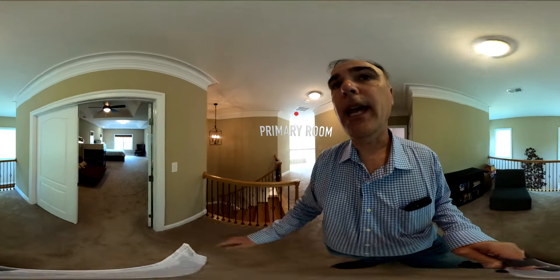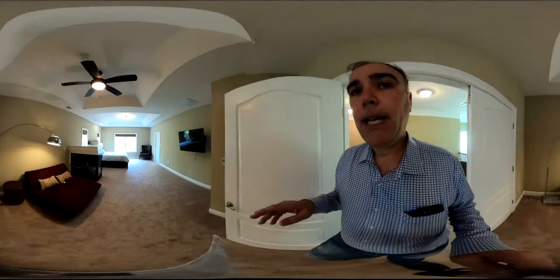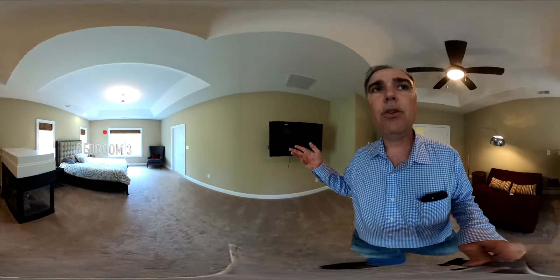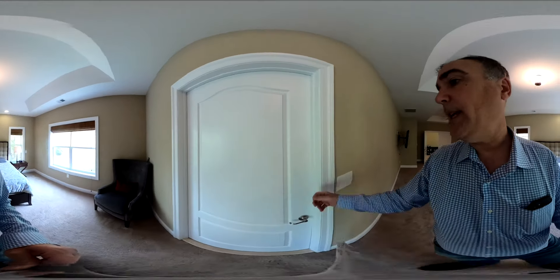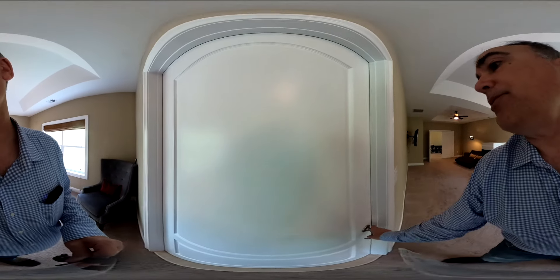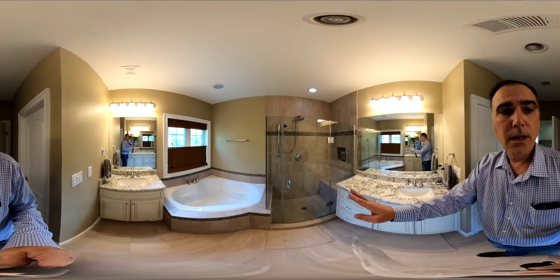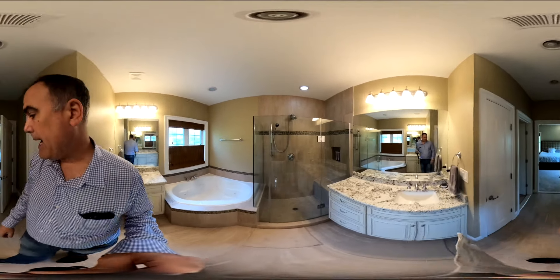And then you've got your master with a three-sided fireplace. Huge vaulted ceilings. And of course, the master bathroom is this section here with your closet. Glass accents. His and hers sinks. Jetted jacuzzi bathtub.